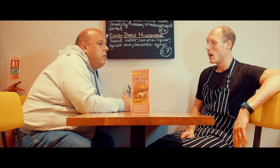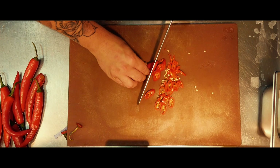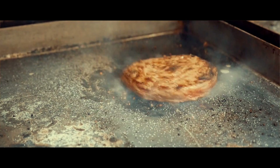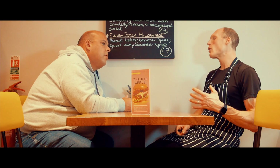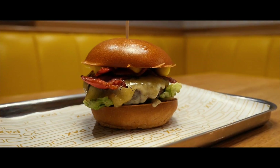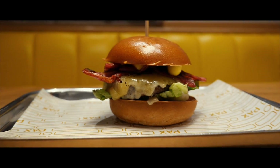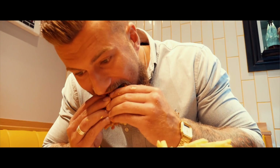We use all produce sourced locally, we make all the patties ourselves, and we've got a specific recipe that we follow. Just different ingredients that we incorporate into burgers that are just a little bit different from any other burger brand — such as the lime one, I guess, with pomegranate seeds, ayurveda, spiced aubergine, and pickle.